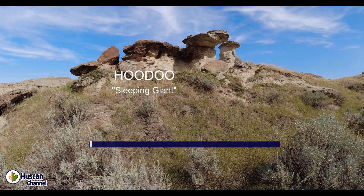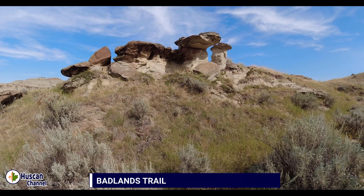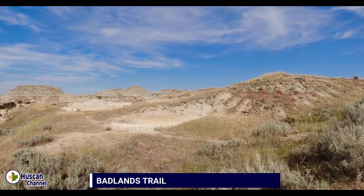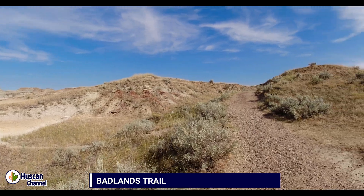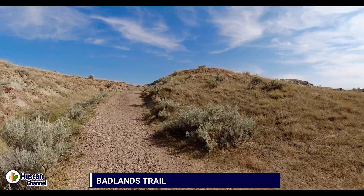If you need to choose a symbol for the Badlands, it has to be the eye-catching hoodoo. The Indians believed that mysterious hoodoos were sleeping giants standing at guard. The real origin and demise of the hoodoos happens by the magic of water erosion.